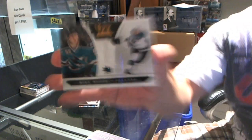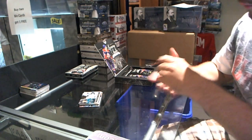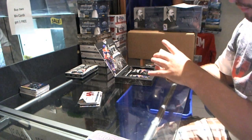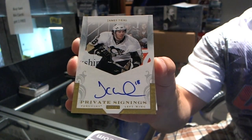For the San Jose Sharks, Mike Moore, number 899. For the Phoenix Coyotes, Ilya Brizgelev, number 599. And for the Pittsburgh Penguins, private signings autograph, James Neal.